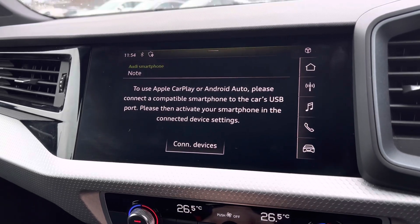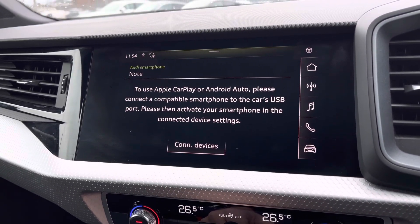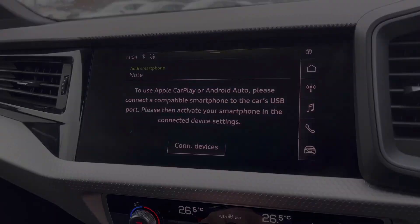Coming out of this, we do have the Audi smartphone interface enabling the use of Apple CarPlay and Android Auto, and I'll leave a link in the top right-hand corner of the screen to show you how you can set this up.